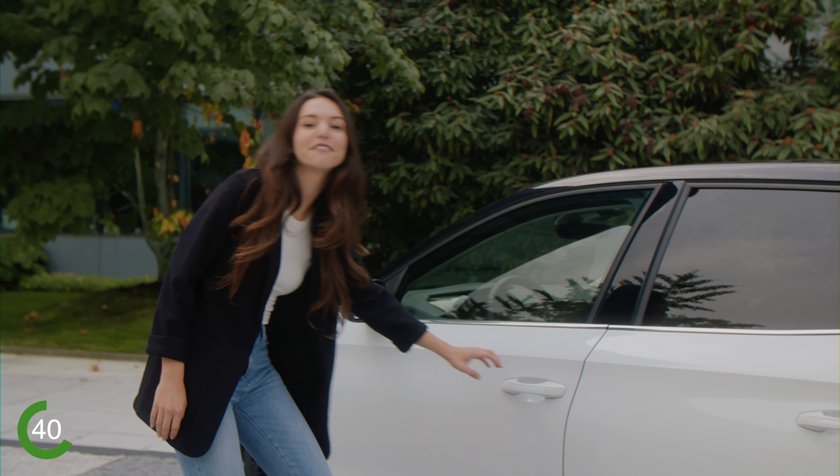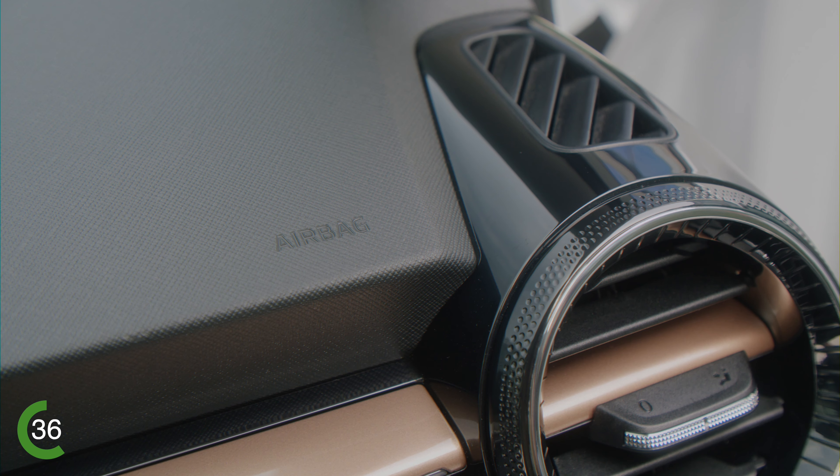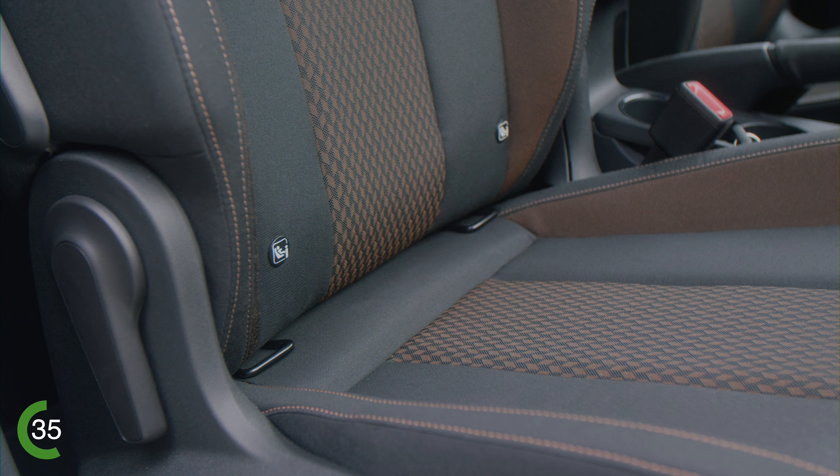By the way, the Fabia has up to nine airbags and multiple assistance systems, making it one of the safest cars in its class. Three seats are equipped with iSofix anchors for child seat installation.